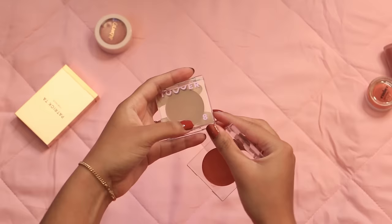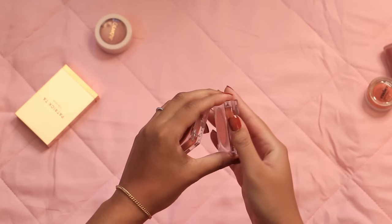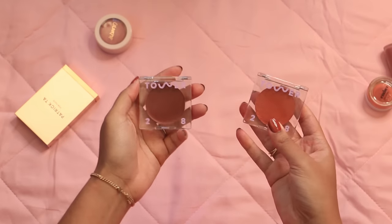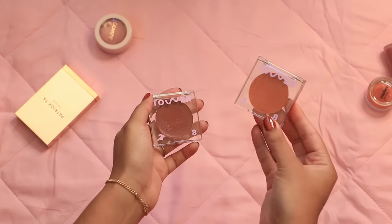Tower 28 is a clean beauty brand so these can start smelling a little Play-Doh-y, but they're $20 if the price hasn't gone up and I would totally repurchase — I actually did repurchase Golden Hour.